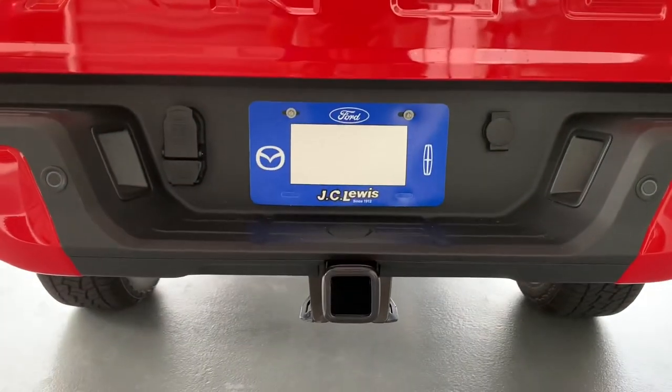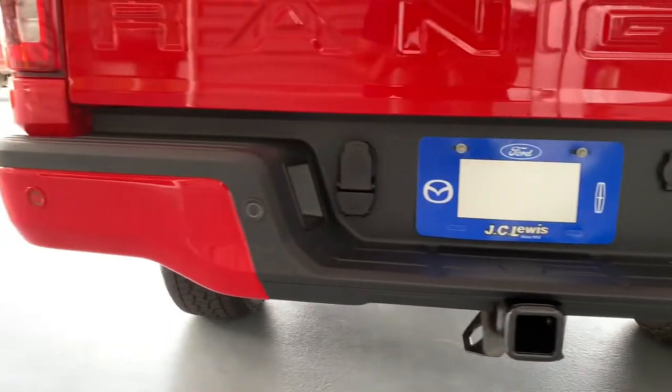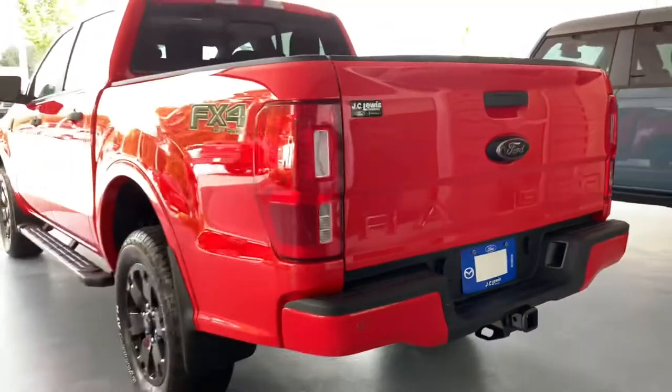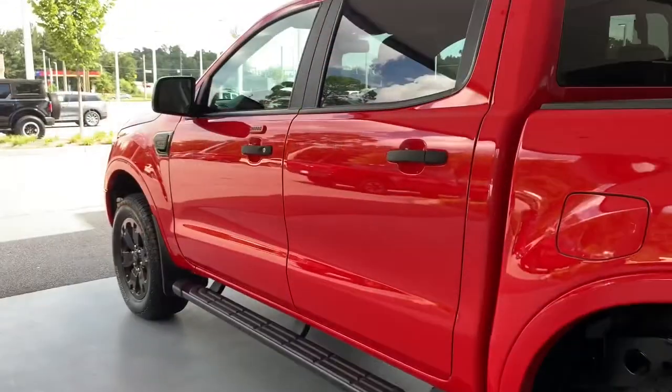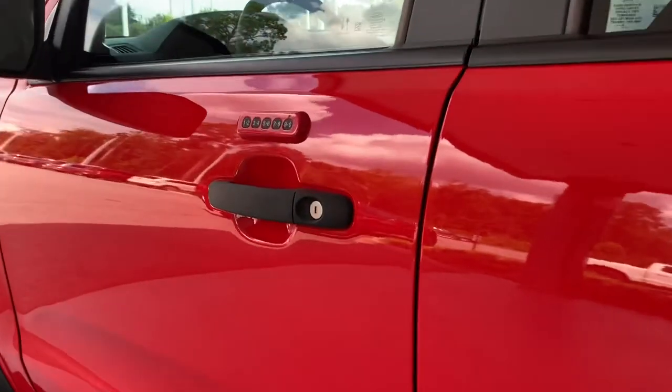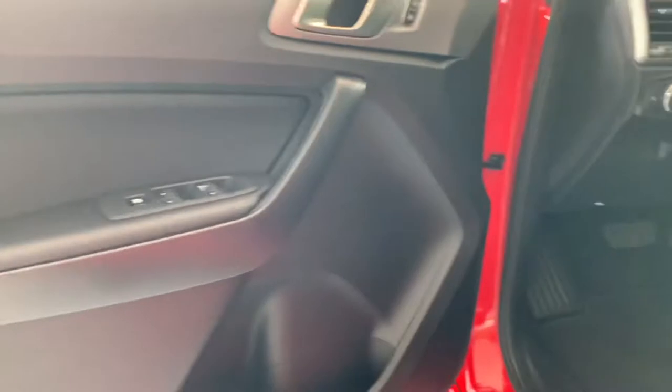It'll tow what you need it to tow — check that back end out, very beautiful look. We've got the spray-in bed liner and cargo separator in the bed, the blackout badging, and keyless door entry. This is a super nicely equipped Ranger.